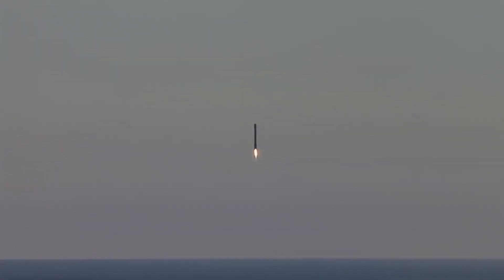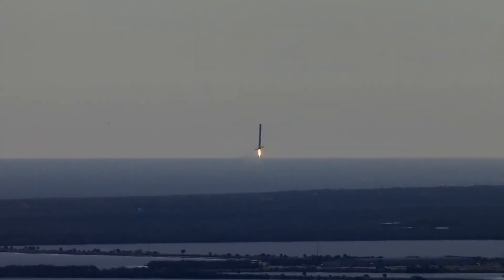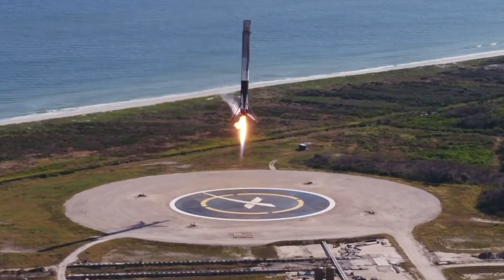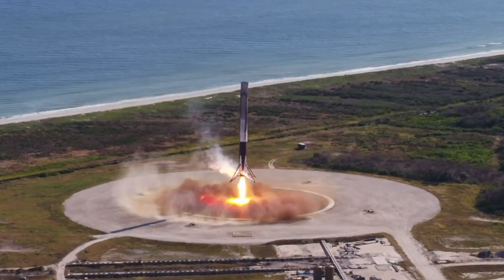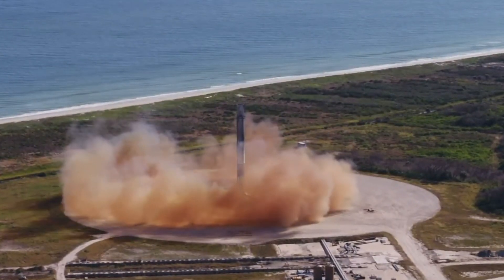And a sonic boom passes across the Florida Space Coast as the Falcon 9 first stage makes a pinpoint landing back at Landing Zone 1 at Cape Canaveral Air Force Station.